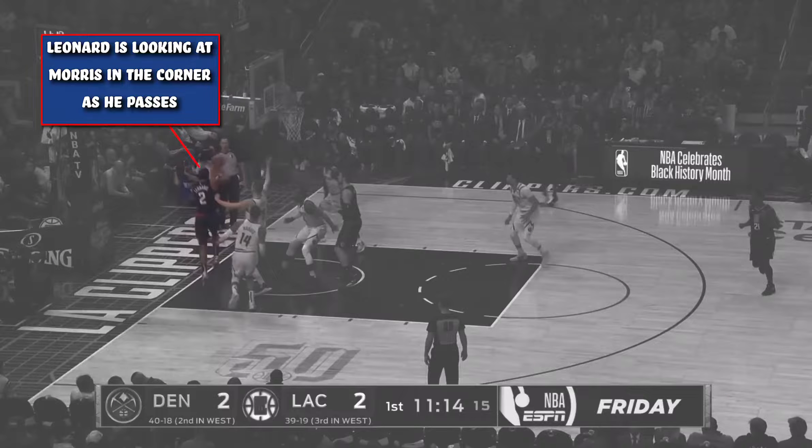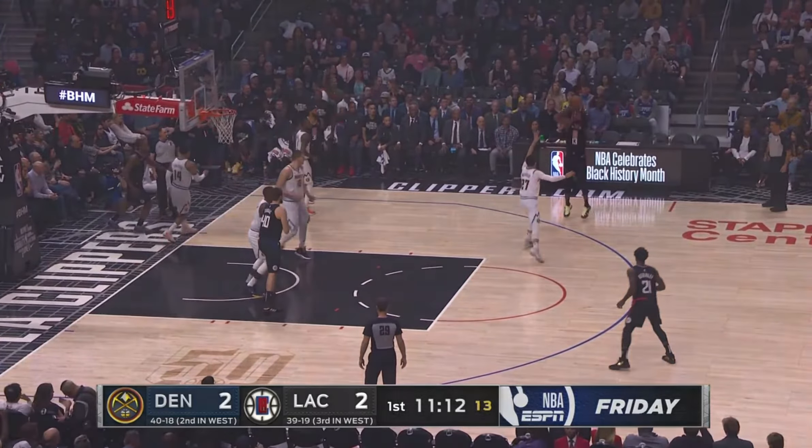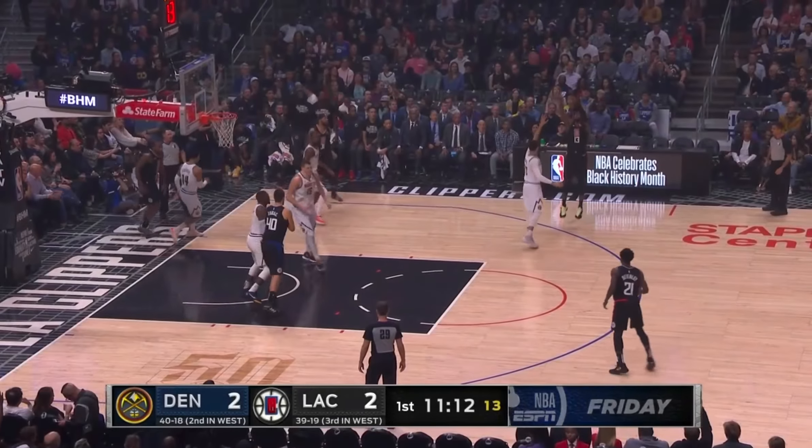He's looking at Morris in the corner, but throws it to George on the wing, who will be open. George catches, and Murray is late to rotate over and give a good contest. It's knocked down, and Kawhi Leonard yet again shows his prowess as a pick-and-roll passer.